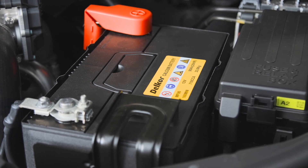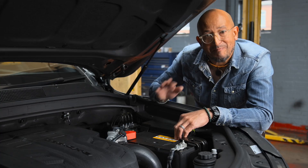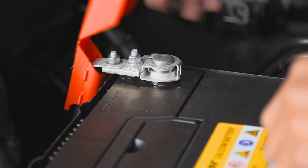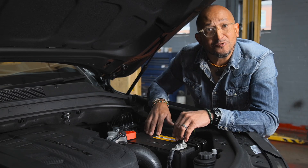Changes in temperature can play havoc with many components on a car, one of which is the battery. This is a vital part of the car as it powers many essential functions. So it's a great idea to make sure that your battery is checked to ensure that it's topped up, ready for action, and if it's a sealed battery, that its seal remains intact.